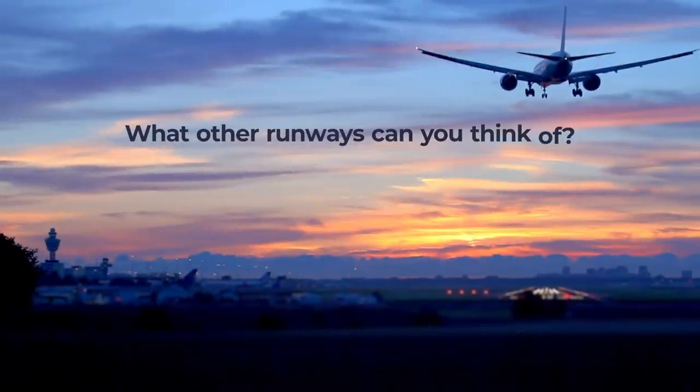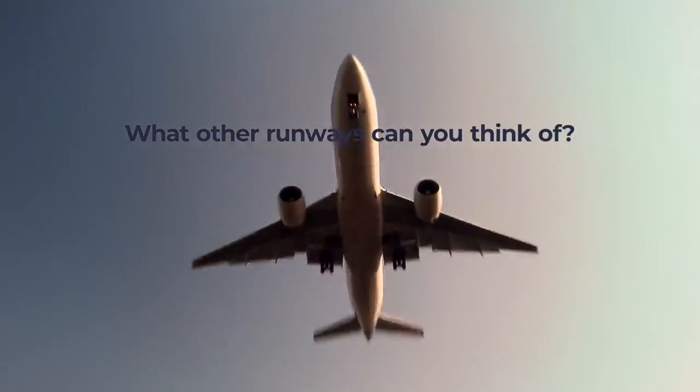What other runways do you know that are far away from the terminal? Let us know in the comments.